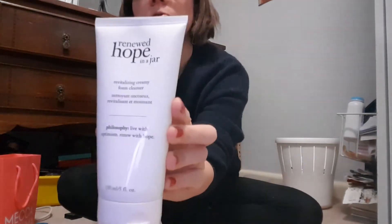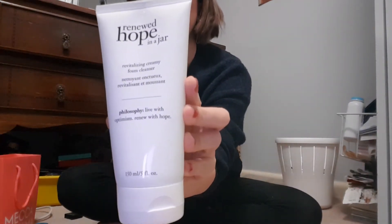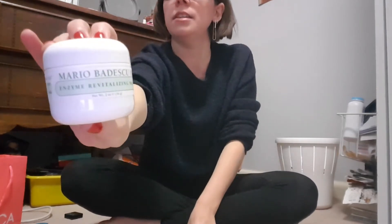First I've got the cleanser — it's from Philosophy, it's the Hope in a Jar. The ladies at Mecca Maxima said it's perfect for winter, and it's amazing. Actually, one of the ladies is obsessed with Philosophy, so I thought it must be a fantastic brand.